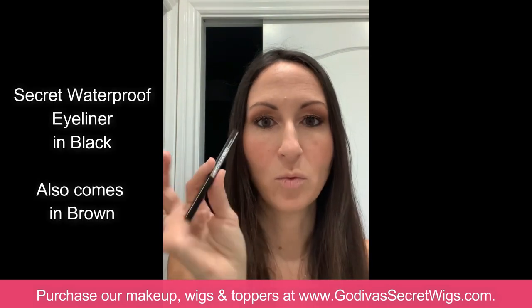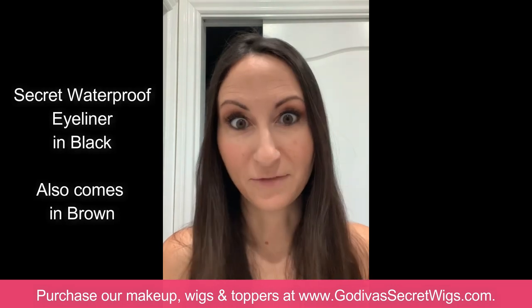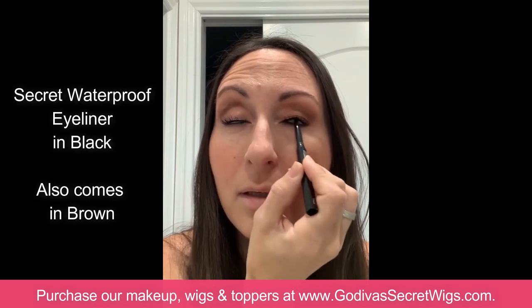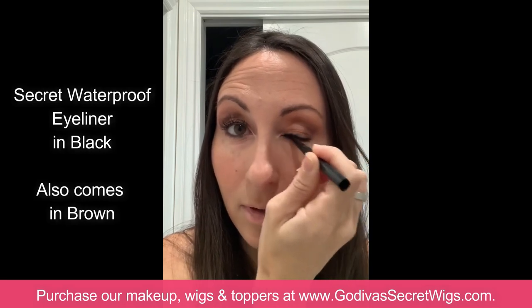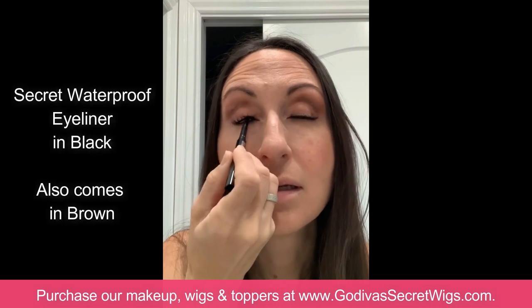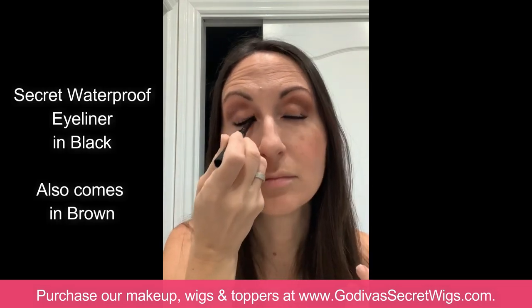We also have our Secret Waterproof Eyeliner. I love eyeliner — I apply it on the inside of the waterline and then also on the bottom. I'm not complete without my eyeliner. So there I've used everything: the three eyeshadows, the different blushes, the all-over face powder, the shimmer powders, and the eyeliner. I have my own lipstick which I'll put on downstairs to complete my look.